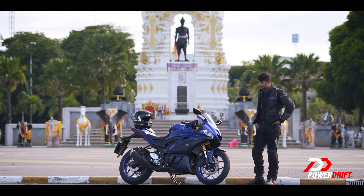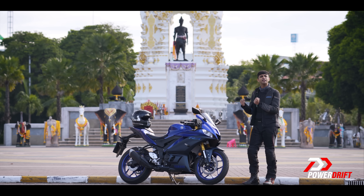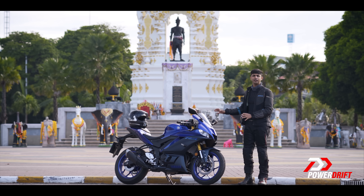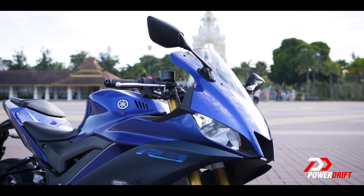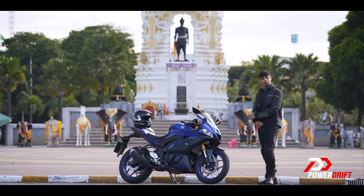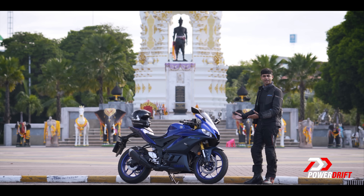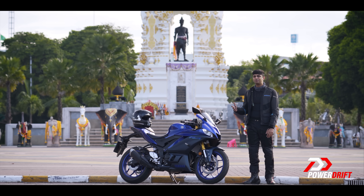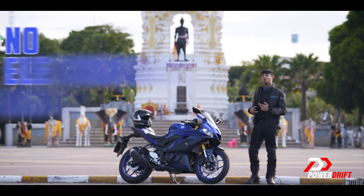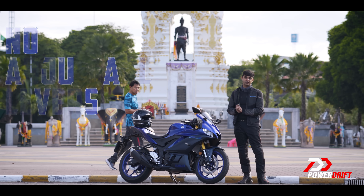Truth be told, I'm a sucker for fully-faired motorcycles. They look proper sporty, they make you feel like a rockstar, are usually great around corners, and overall very appealing. For this version, there are two things you need to know: LED lamps all over and a USD fork up front. What a good-looking motorcycle. Elsewhere, it's still pretty basic — no TFT display, no Bluetooth, no navigation, no electronic aids except ABS, and no adjustable levers either.